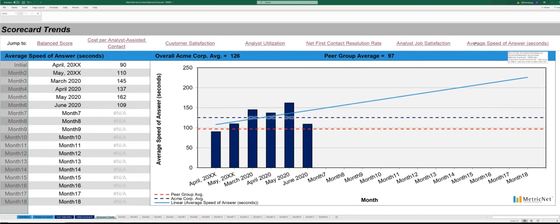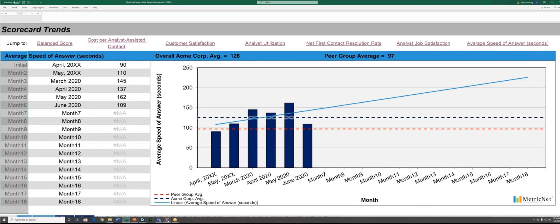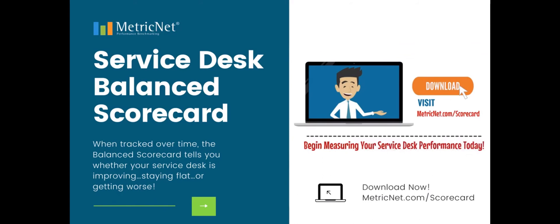The simple fact is this: the MetricNet Service Desk Balanced Scorecard will dramatically improve your ability to answer two critically important questions — number one, how are we performing? And secondly, how are we trending over time? So what are you waiting for? Visit metricnet.com/scorecard and download the Service Desk Balanced Scorecard today.